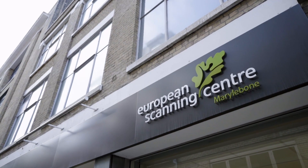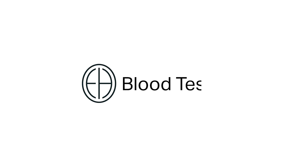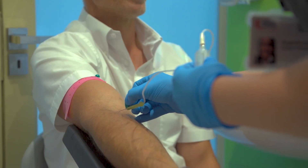We have dedicated radiographers who will be conducting your scans and tests throughout the day, first of which will be blood tests. These include more than 40 parameters covering various cancer markers, iron levels, cholesterol, liver function and many more.